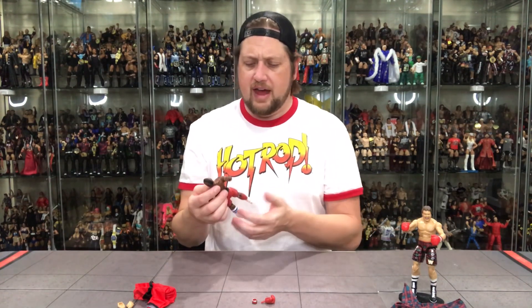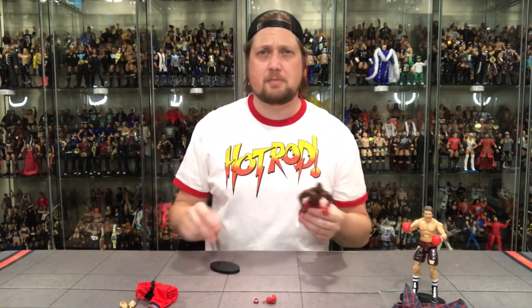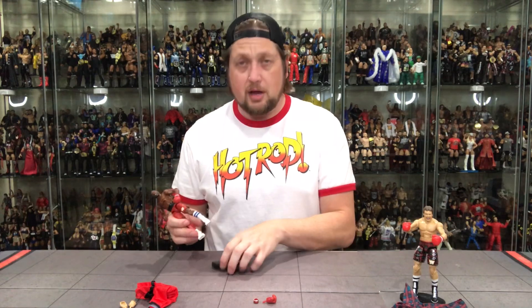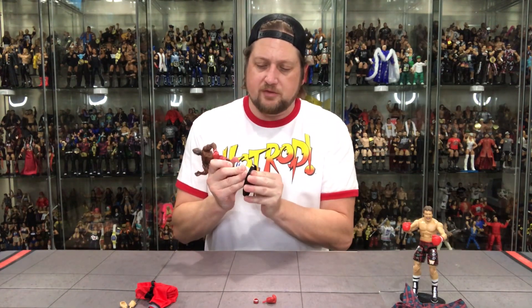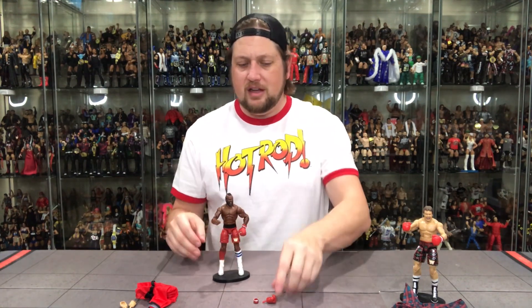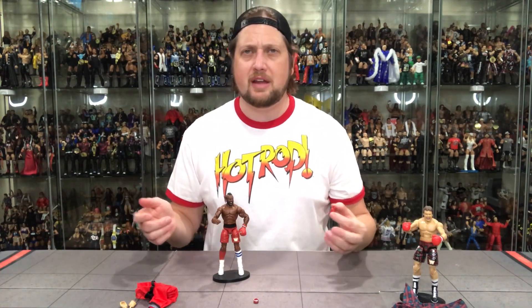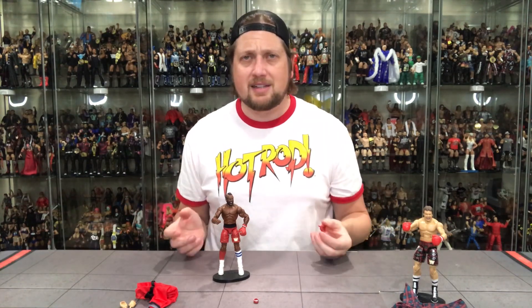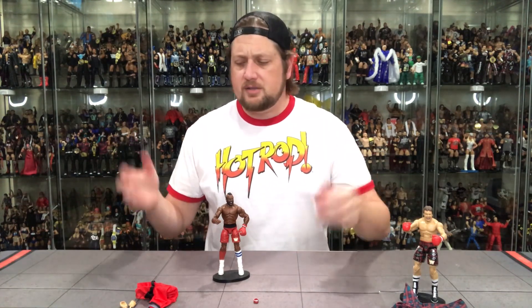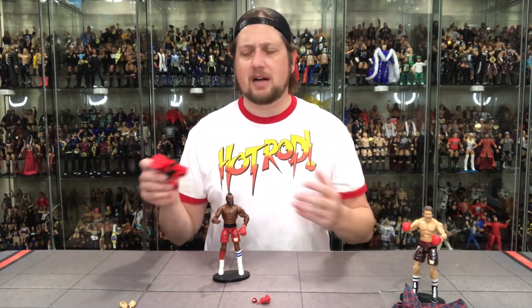I'm very excited for that — it'll be great for customizers. You can put the boxing gloves on Big Show, for example, who had that boxing match against Floyd Mayweather back in the day. That's why I think Mattel should come out with an elite bonus pack — almost like Jakks used to in the day — with a couple of weird accessories, maybe some boxing gloves, charge 10 or 11 bucks for it, and there you go.